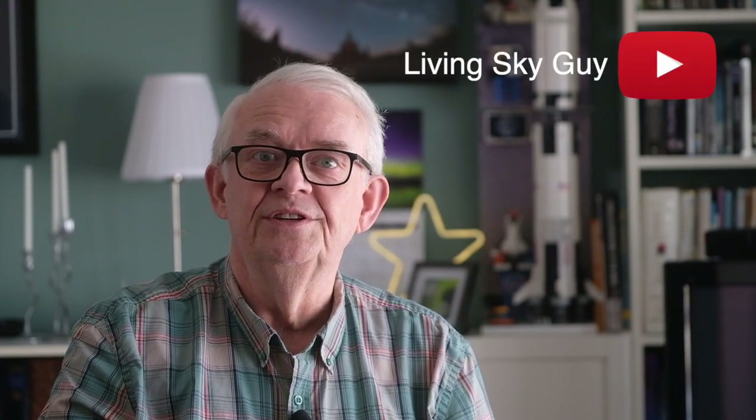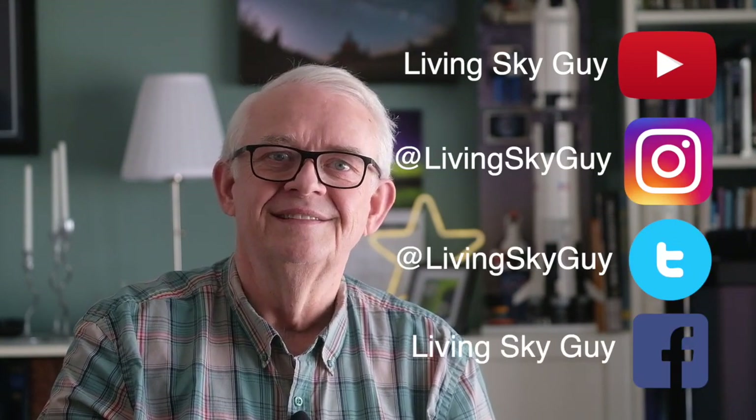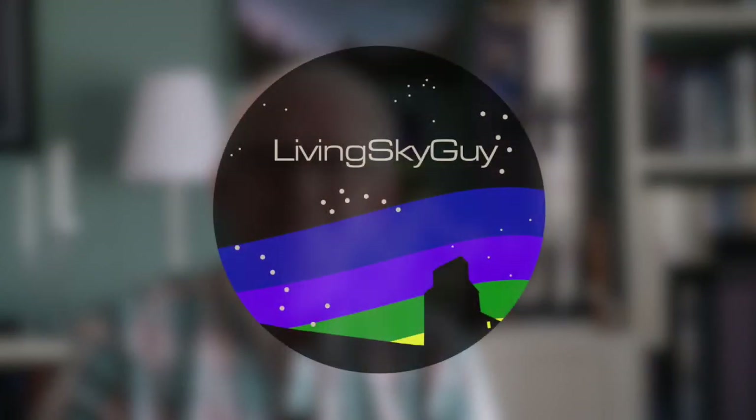If you're enjoying these videos and wish to join me in this Voyage of Discovery, simply click the subscribe button below. Also, if you want to follow my personal exploits, look for me on YouTube, Instagram, Twitter, and Facebook — just search for Living Sky Guy. Clear skies everyone!